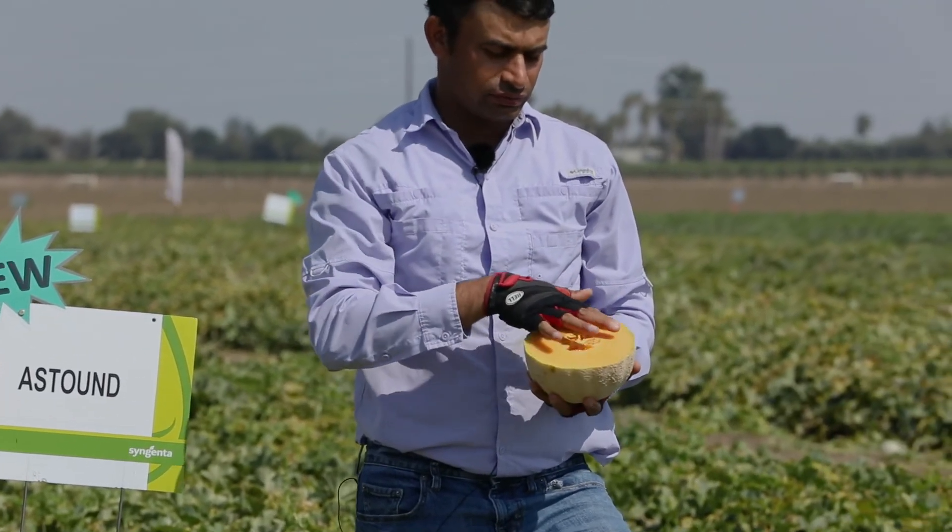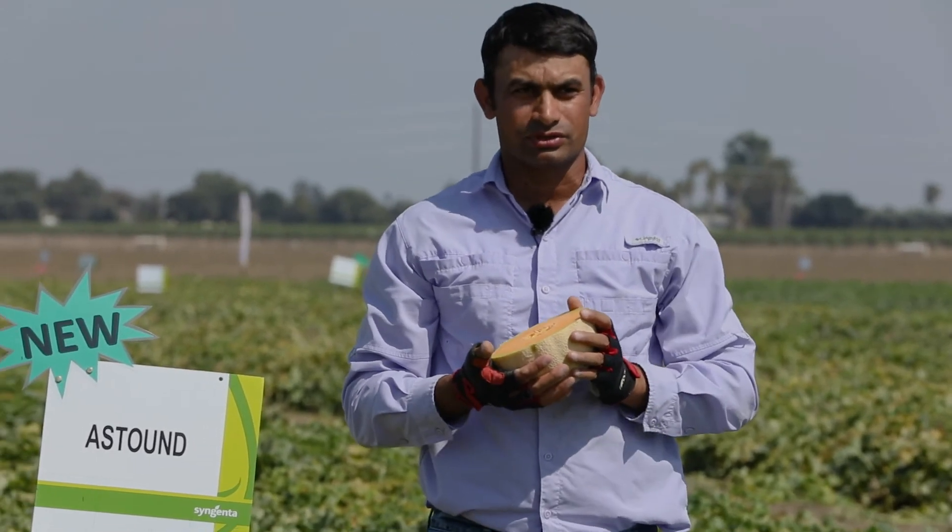Also like Aquilade, it has very firm flesh, a nice tight cavity, and a very comprehensive disease resistance package on this one as well.